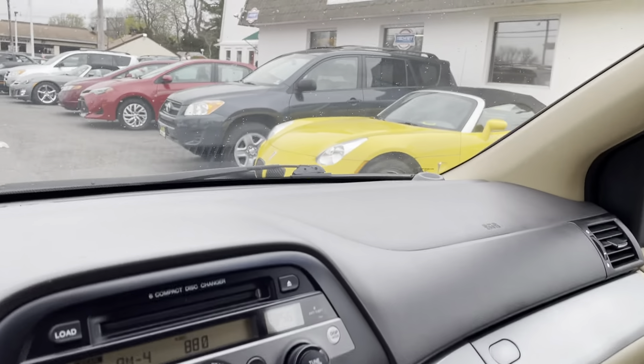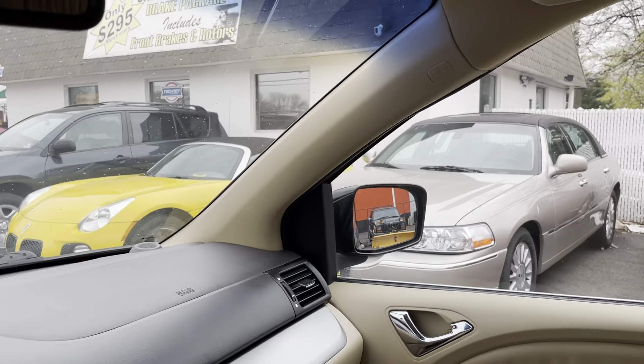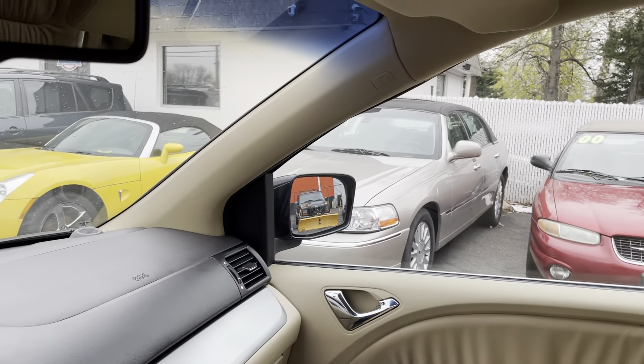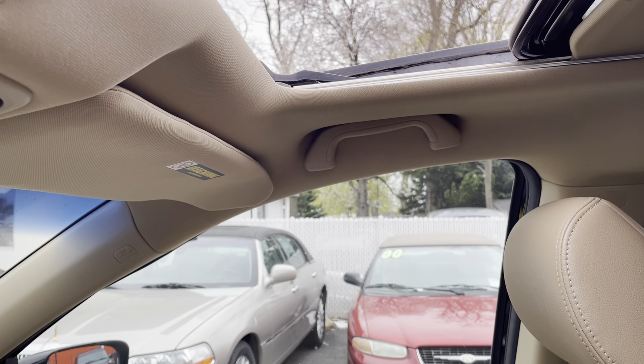Heated seats. You do have a backup camera in the rear view mirror. And you got a power sunroof — let's see how we open that up, just in case you wanted to know. Here we go. And that is working as well, no issues.